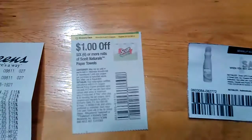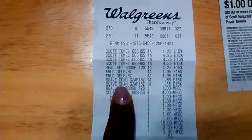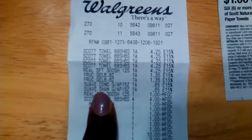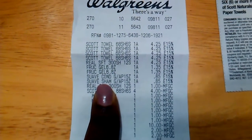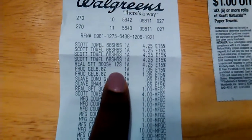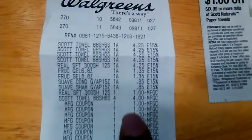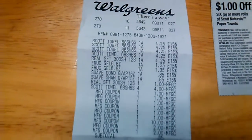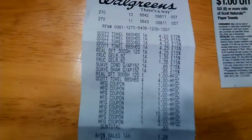I'm going to go ahead and show you what my receipt looks like. On Tuesdays I get a military discount, so with my discount, the four packs of Scott Paper Towels rang up to $4.25, the Real Soft Toilet Tissue also rang up to $4.25, the Garnier Fructis rang up to $1.35, and the Suave was $0.85 a piece.